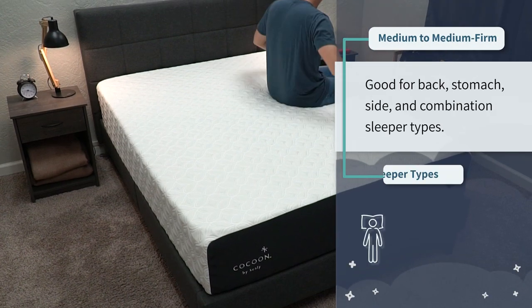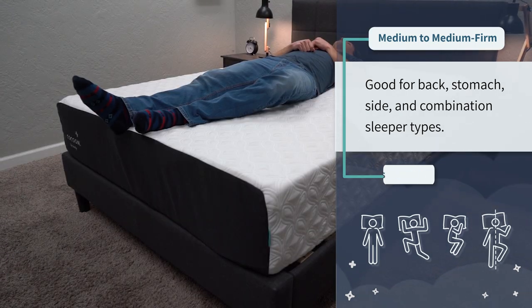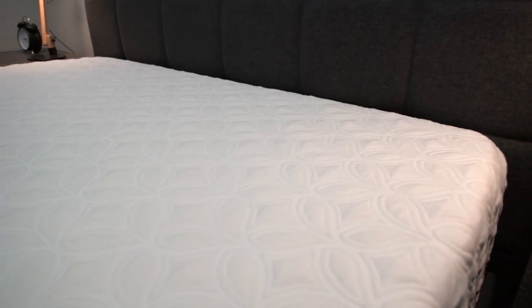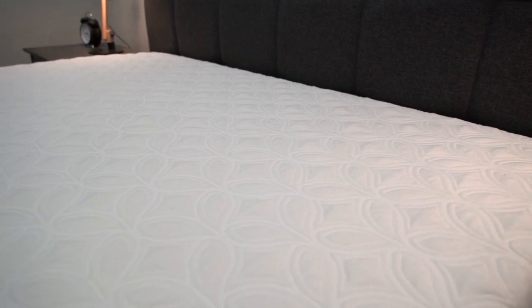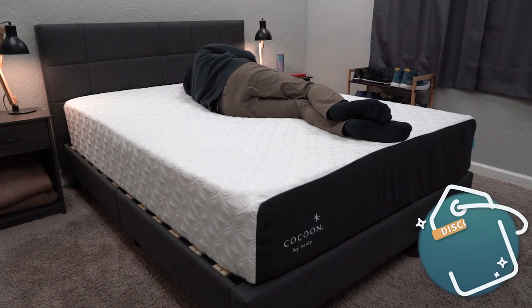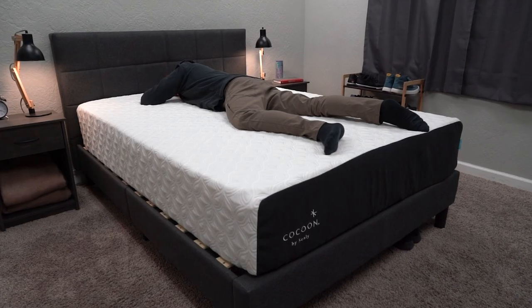It should be pretty good for all sleeper types, with a slight advantage for back and stomach sleepers. It features a phase change material in the cover, hence the name Cocoon Chill, and it is pretty cool to the touch. But while it does feature this cooling element, we would say that it predominantly sleeps temperature neutral — a lot of other stuff comes into play like the type of sheets you use or even the pajamas you're wearing, so take that into account more than the actual mattress itself. It'll also cost right around $800 after discount for the queen size in the all-foam version.